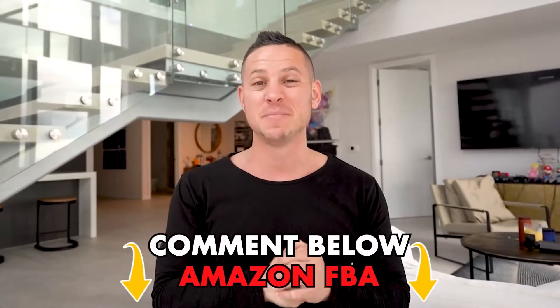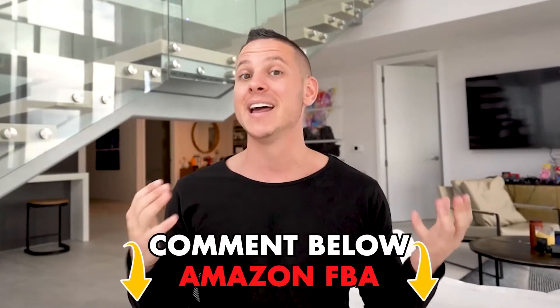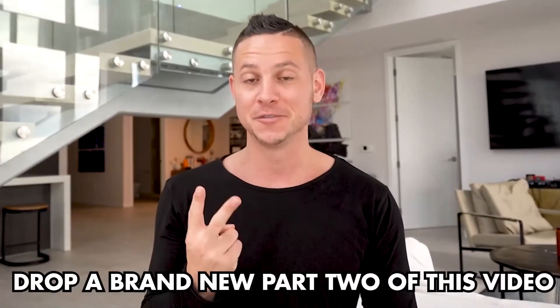Really quick before we get into the content — thank you for being here. Welcome to the Strongest Family on YouTube. Make sure that you tap that like button until it turns blue and subscribe and turn on those bells. And the second thing I'll humbly request is that you comment down below 'Amazon FBA product research.' If we get 500 comments that say Amazon FBA product research, then we will drop a brand new part two of this video.